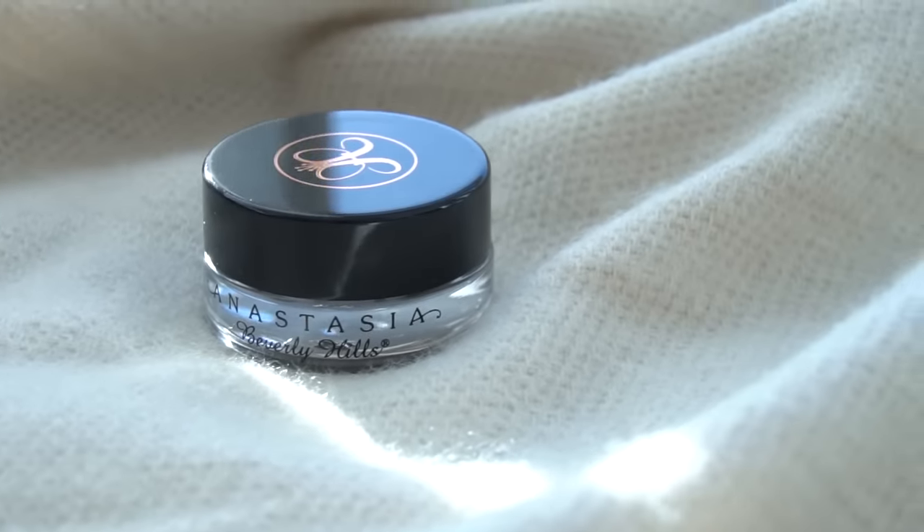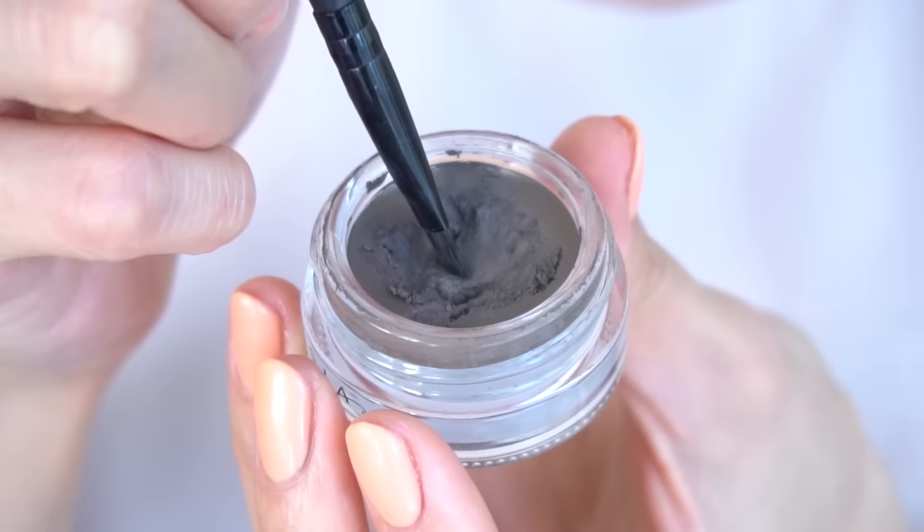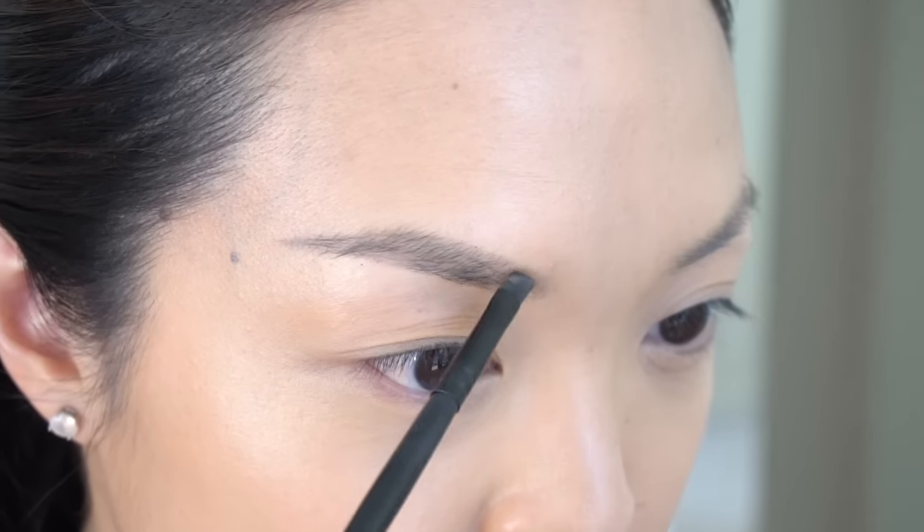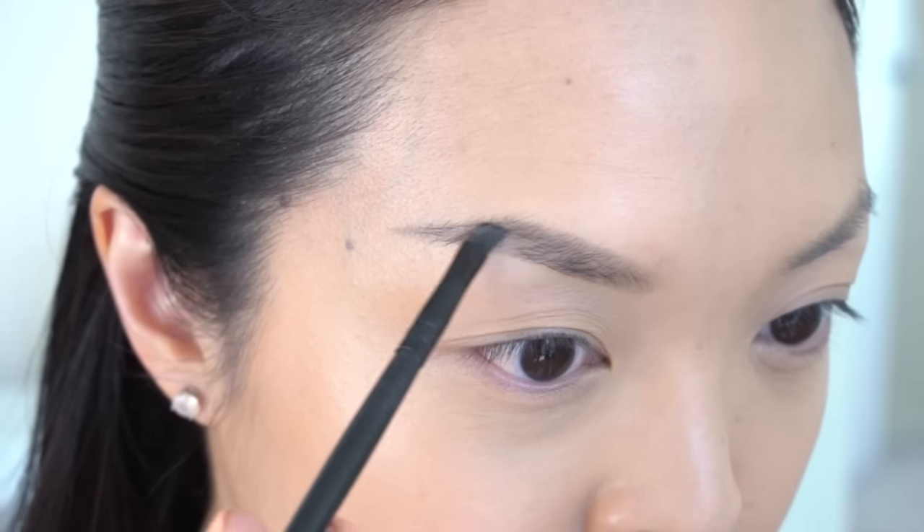Moving on to brows with my Anastasia Dip Brow Pomade. I always find that starting at the arch helps create a soft, natural brow. Then you work your way into the inner eyebrow using all your leftover product for that natural look.